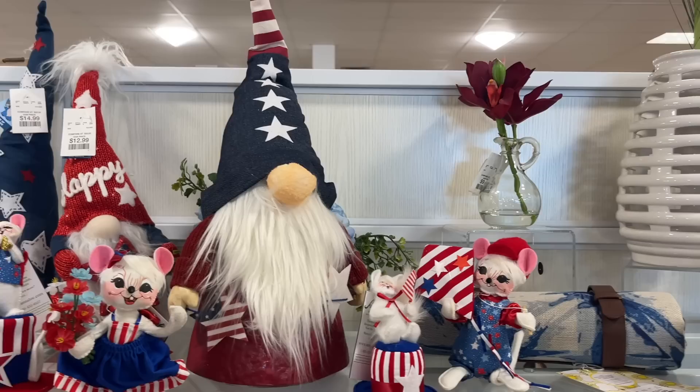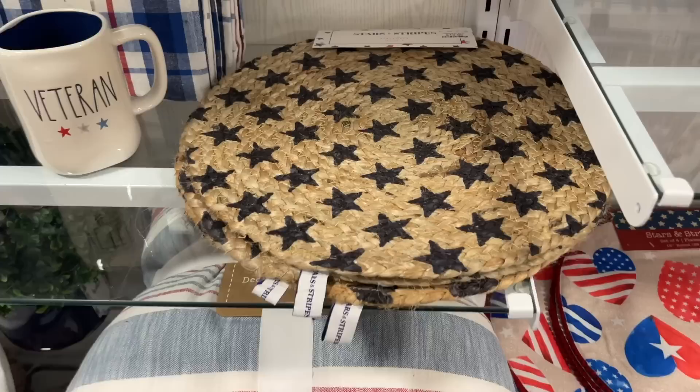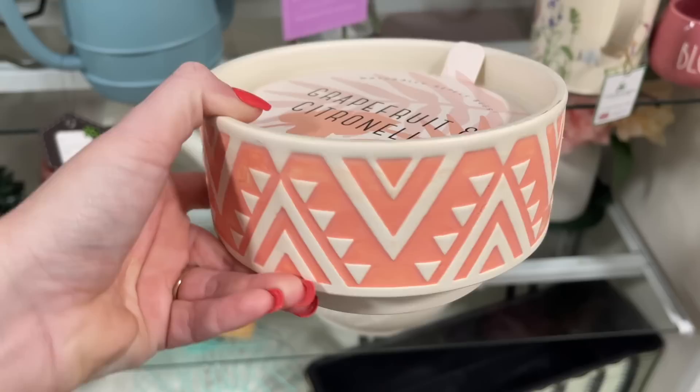We just made it to HomeGoods and I found the patriotic section — I am so excited. Look at this patriotic gnome, how freaking cute! They have some coffee mugs, and I love the pug one. This is really pretty as well. And I really like these — it's a four-pack of placemats with stars on them. This right here is beautiful! Look at this grapefruit and citronella candle — love the design on that.